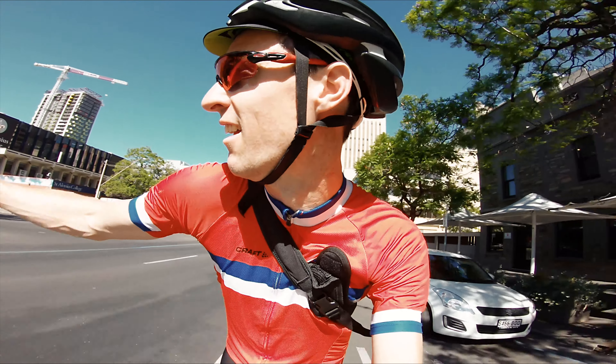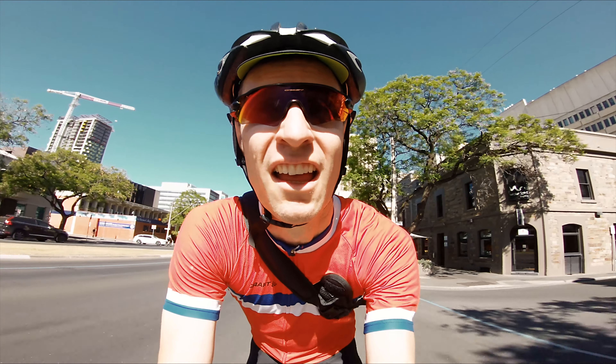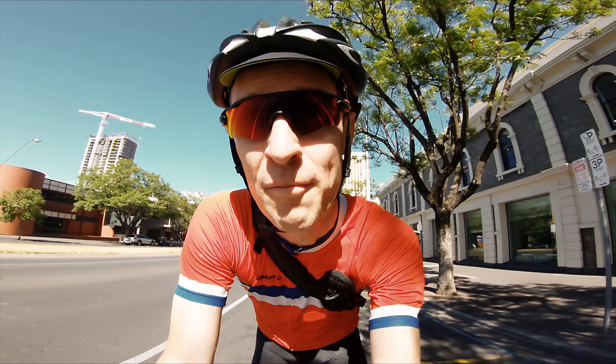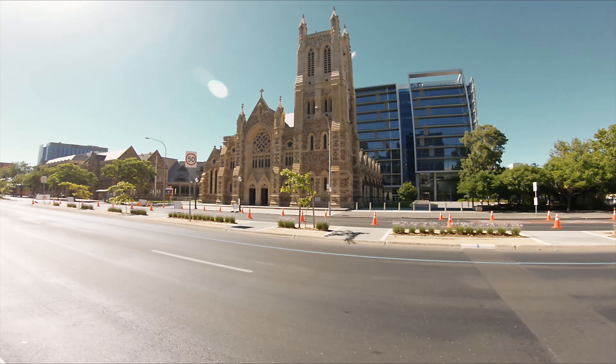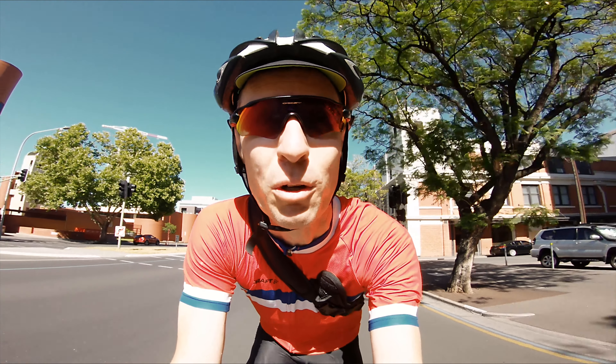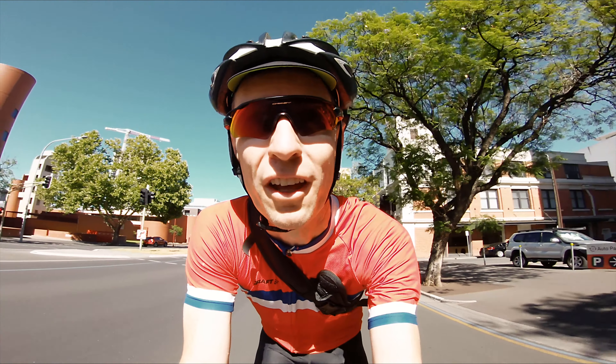He said he was a bit lost and asked can you get me back to the Hilton? So I directed him back, chatting away — and we find out it's Team Sky's photographer who follows them on the tour. So yeah, having a good chat to him.